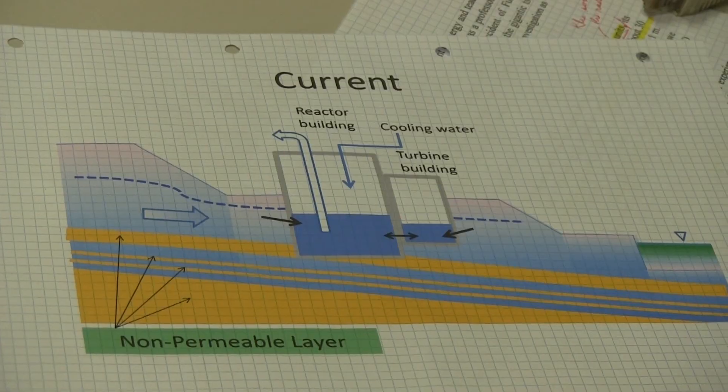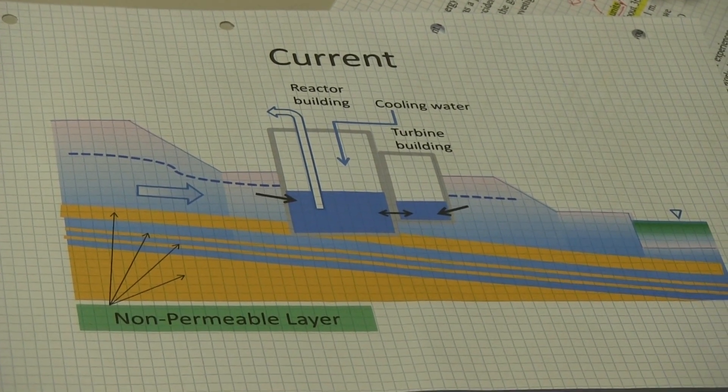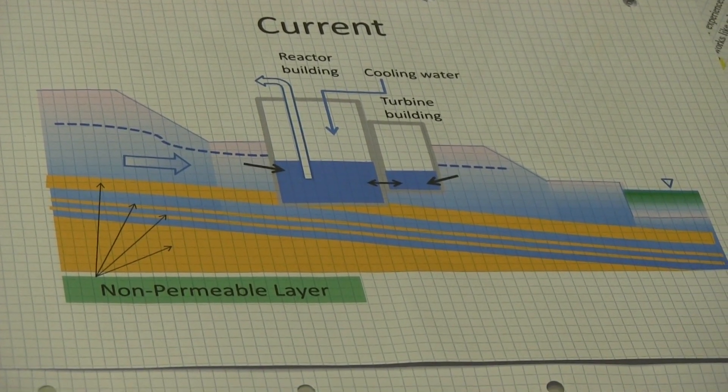The project of an underground ice wall around Fukushima nuclear power station has been approved. They tried to construct a frozen wall by installing a huge number of freezers, digging a deep hole about 40 to 50 meters underground. The peripheral length of this frozen wall is about 1.5 kilometers, surrounding four units.